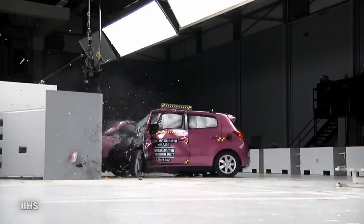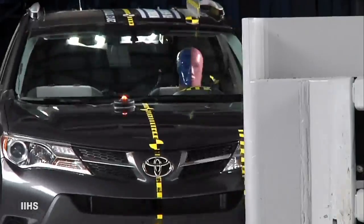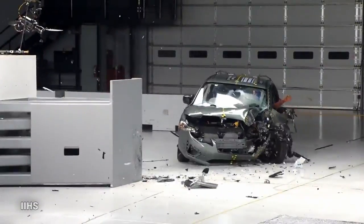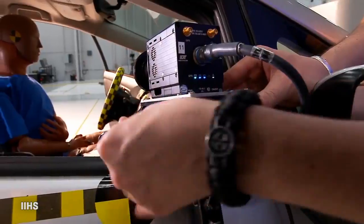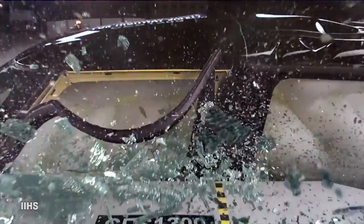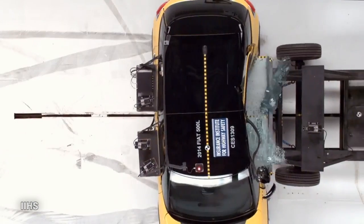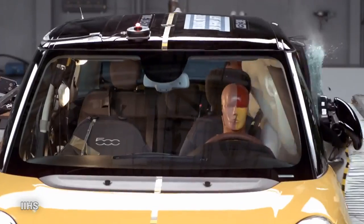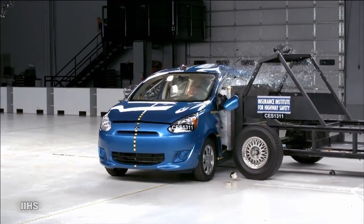The cameras used by the IIHS are of course specialized to capture motion. Capturing motion means capturing many frames per second. Now where your video camera may capture 30 or 60 frames a second, these guys do hundreds to thousands of frames a second.